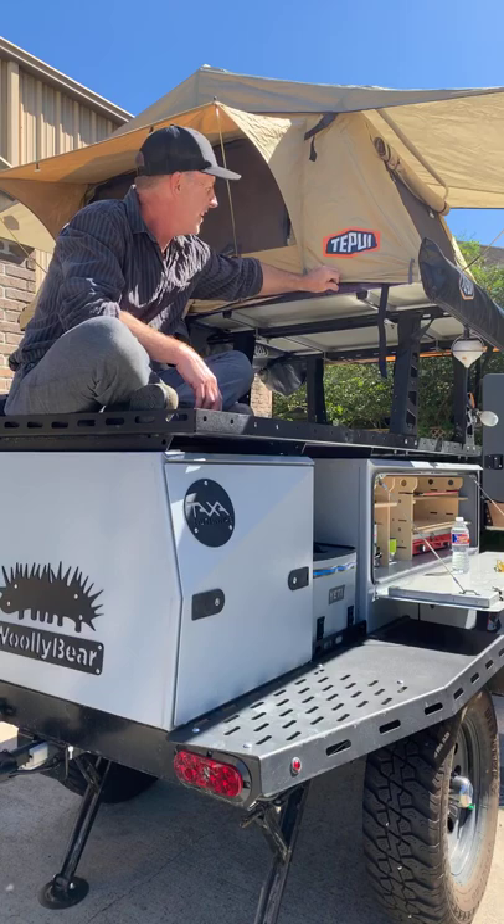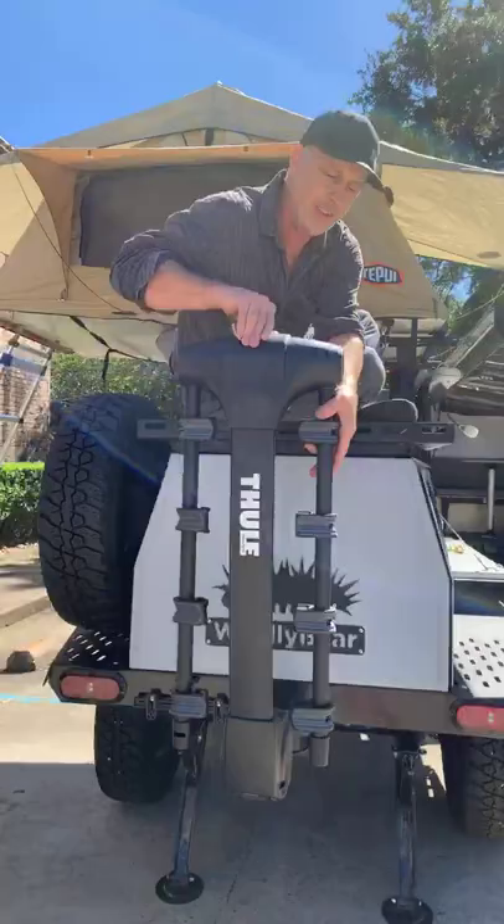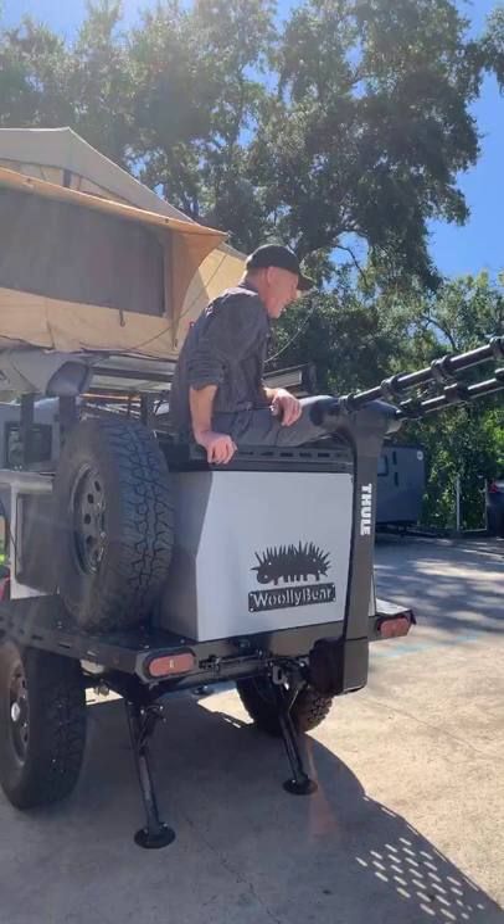You could also put the tent down here and the bikes or kayaks up there. We have an accessory hitch — I have a bike rack stuffed in here hastily. When I say you can bring a lot of stuff — four bikes and a rooftop tent and two kayaks — whatever your adventure is, the point is that you get to do it.